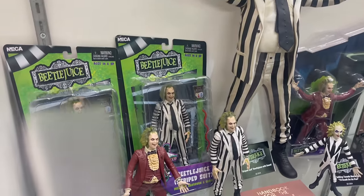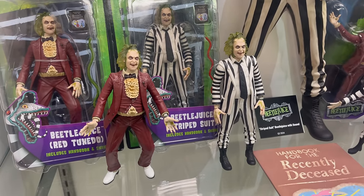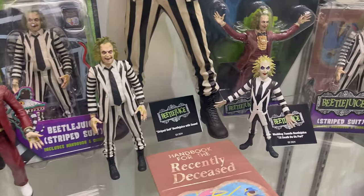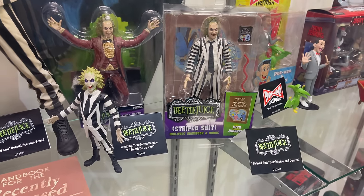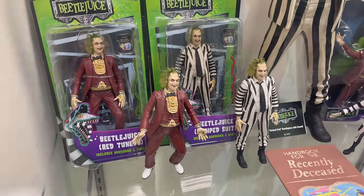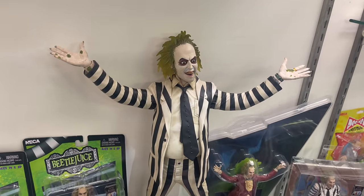We're gonna move down here and see the packaged versions of all of this. That looks pretty cool. These are going to be reissues of things they've already put out some time ago, but if you missed them the first go around, they're gonna be a little bit light on the articulation as the previous ones were, but still kind of interesting. I actually don't have them, so that'll be something new. And then there's a larger type Beetlejuice.